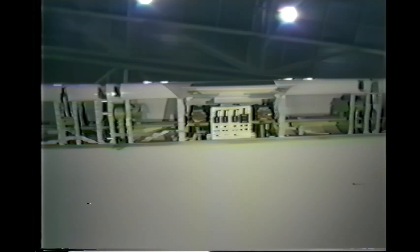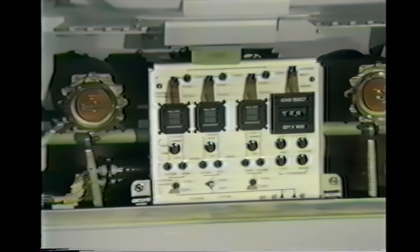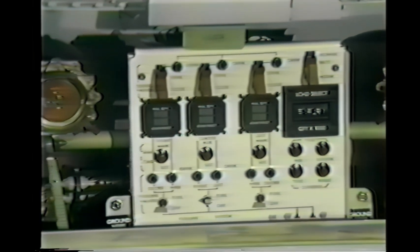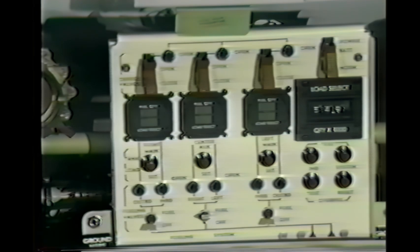The 767's two main fuel tanks and the auxiliary tank are serviced from the left wing. The fuel system includes several completely new features, including digital processors, densitometers, and digital displays, all of which simplify the fuel servicing operation. Let's go upstairs.